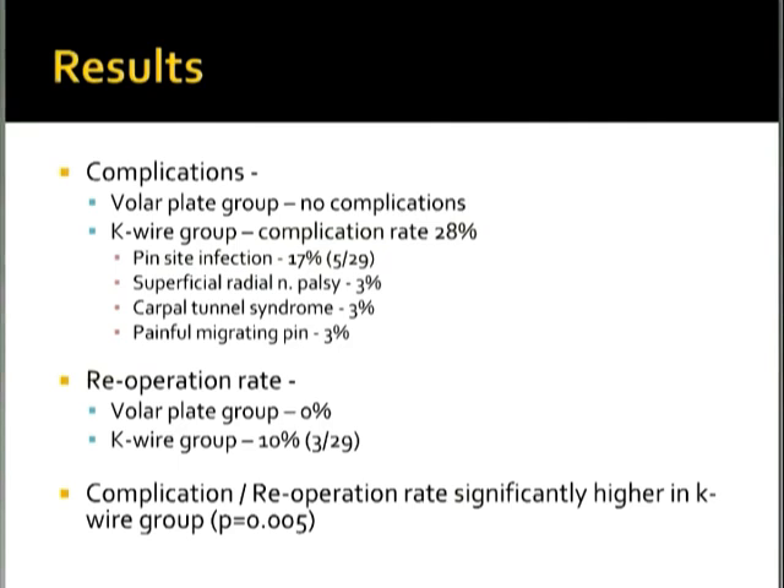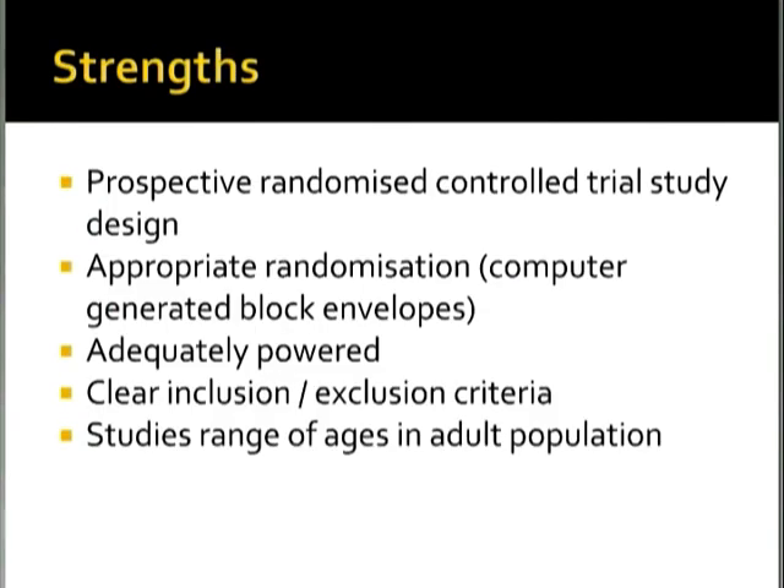The strengths of this study include that it was prospective and randomized, with appropriate computer-generated block randomization described in the manuscript. The paper was adequately powered to show the differences targeted, and had clear inclusion/exclusion criteria and clear results. An additional advantage over previous papers is that this study looked at a range of adult ages, whereas the previous level 3 studies concentrated only on the elderly population.